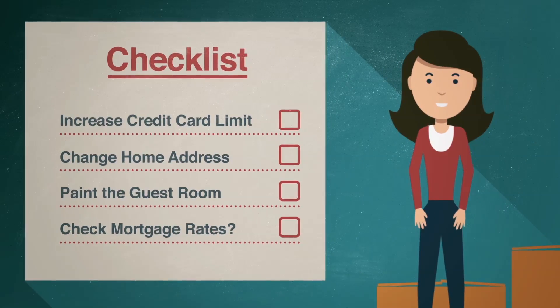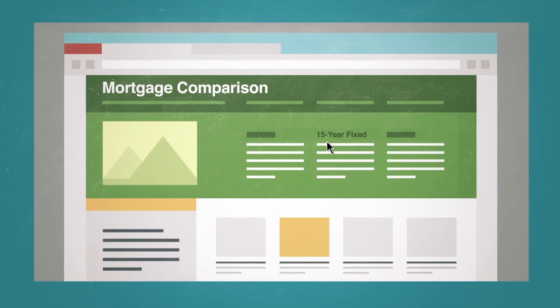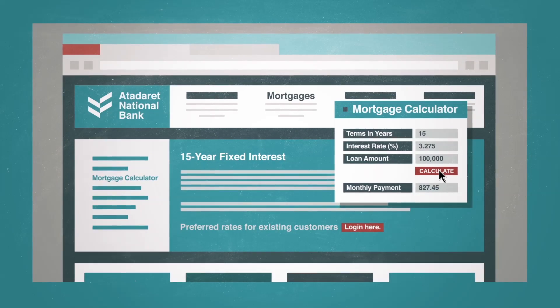Curious about current mortgage rates, Julie visits a mortgage comparison website and looks at some options. One of these competitive offers is from her bank — that's a great place to start.